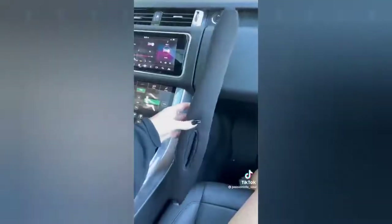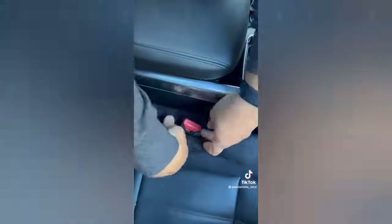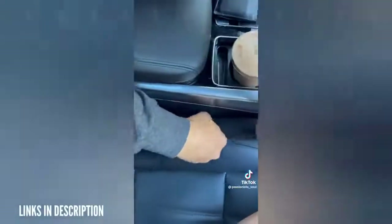We all know that dreadful space between our car seat and our console, and I have a device that is going to fix that for you. As seen on Shark Tank, a number one best seller with over 53,000 reviews. This takes seconds to install and will stop everything from dropping in between your seats. It looks seamless, comes in a pack of two, and it's a game changer.